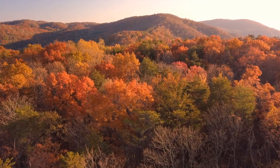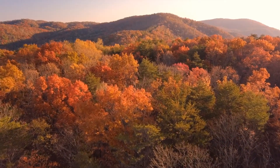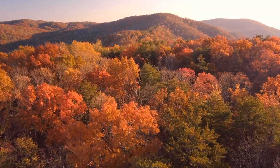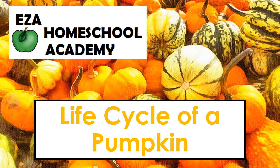Hi, today we're thinking about fall, and here in the northern hemisphere that means cooler winds and the leaves will start changing soon. One sure sign of fall is pumpkins. Today let's think about the life cycle of a pumpkin.